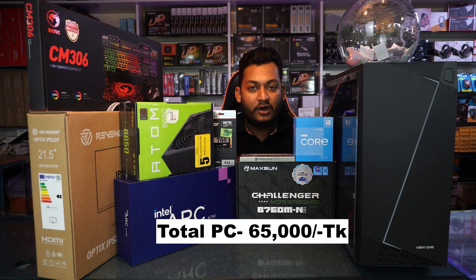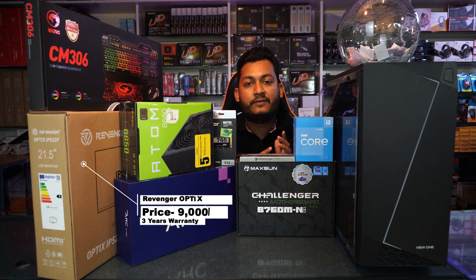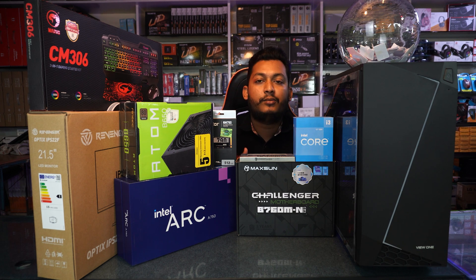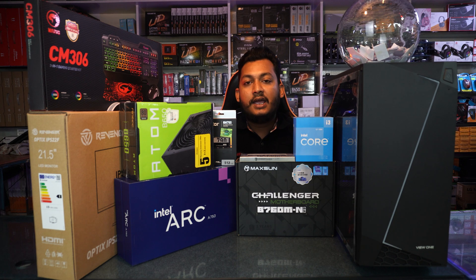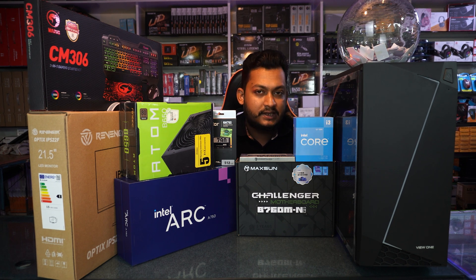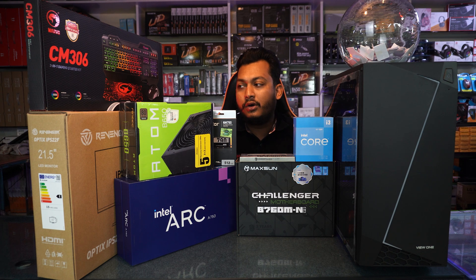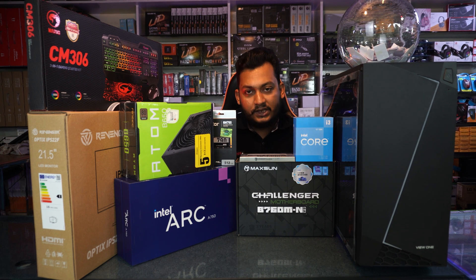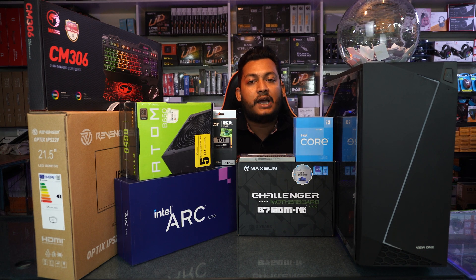For the monitor, we have options from Daua, LiveTek, Velocity, Asos, LG, and HP. If you want more monitor options, you can check our monitor video. We recommend an IPS panel monitor. The VA panel is also an option for a 2.0 hardware monitor. We recommend the Revenger monitor — a budgeted IPS panel monitor with a 3-year warranty, 75Hz refresh rate, priced at 9,000.